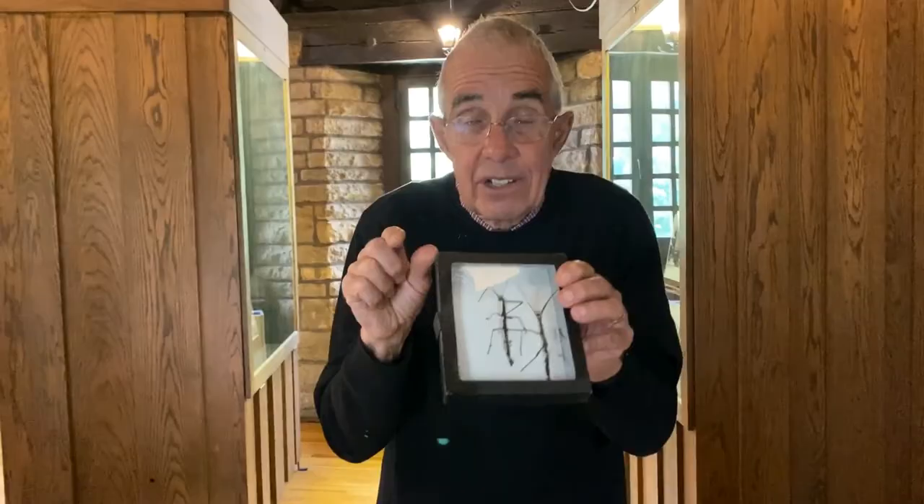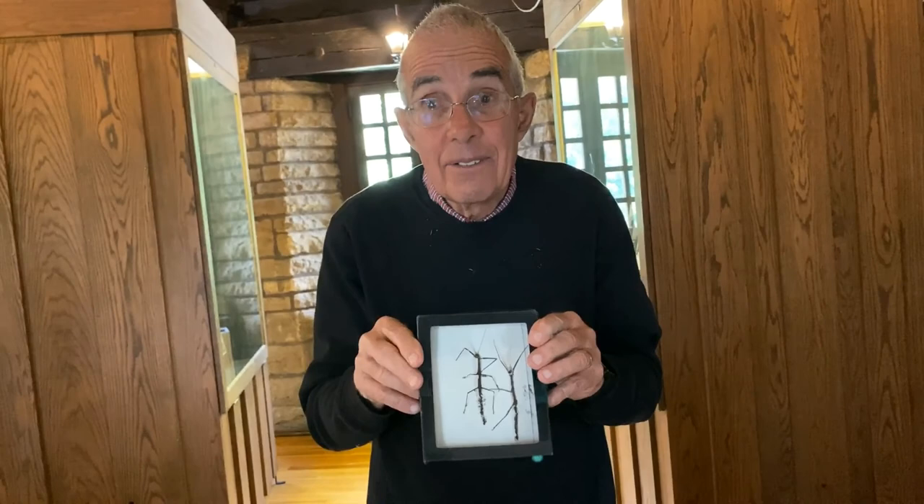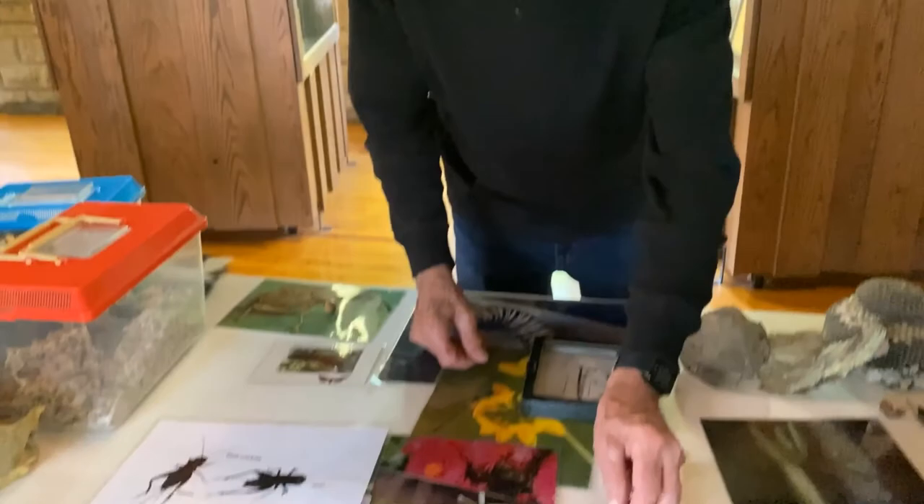This insect is called the walking stick. When it's on a tree branch and gets scared, it just folds its six legs back against its body. When a bird looks down for an insect, it says, 'Oh, that's just a branch — I don't think I want to eat that.'